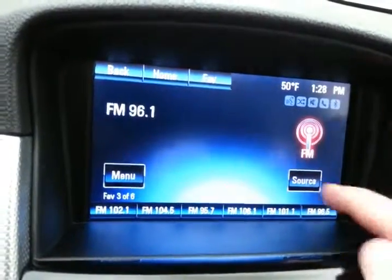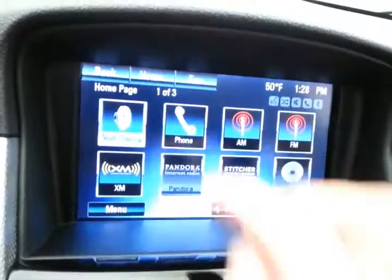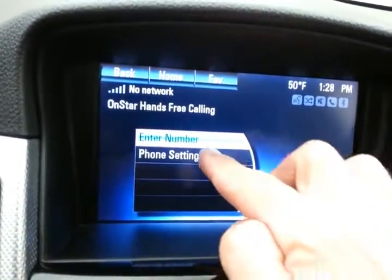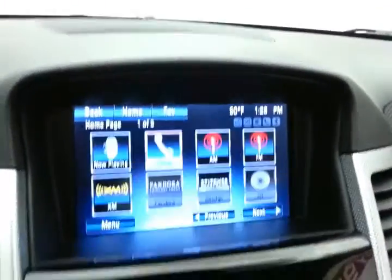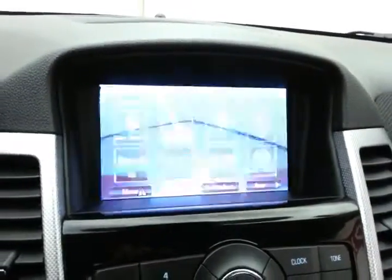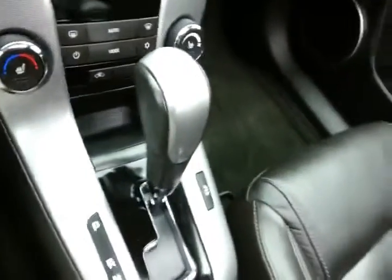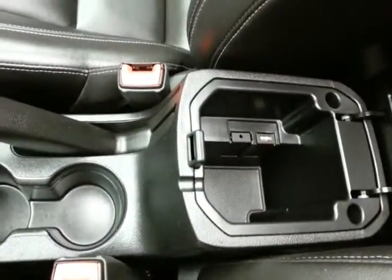The radio is also satellite radio capable. Bluetooth connectivity allows for hands-free phone use or connecting other Bluetooth-enabled devices — great for wireless music streaming. The backup camera display is shown on the touchscreen. Heating and air conditioning controls are included along with heated front seats, and a six-speed automatic transmission with manual shift capability.